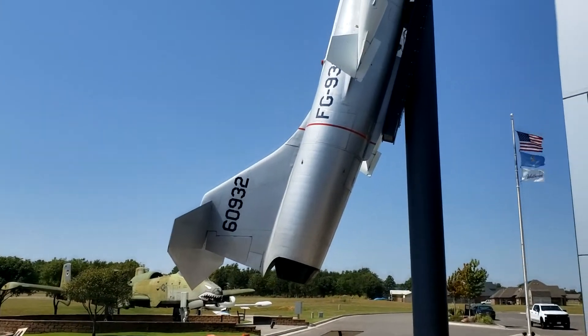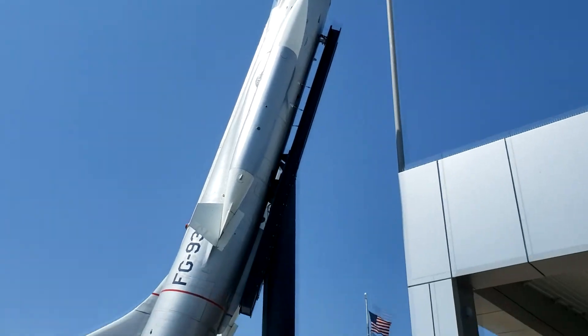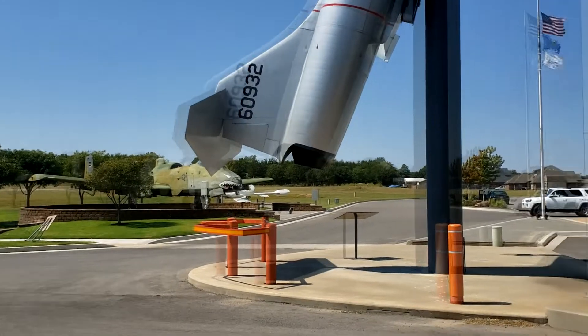I'm at the Thomas P. Stafford Museum here in Weatherford, Oklahoma, and we're going to look at some cool stuff.